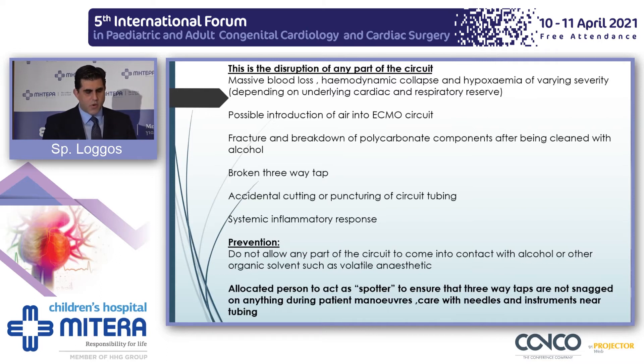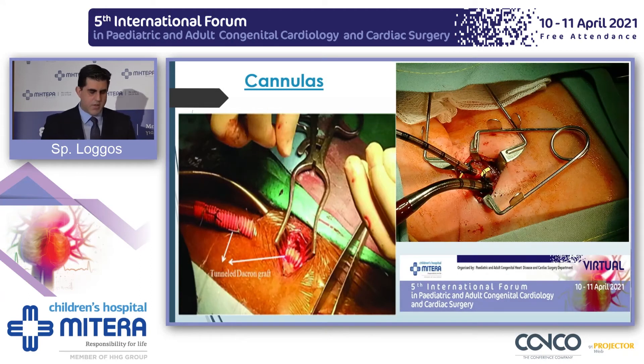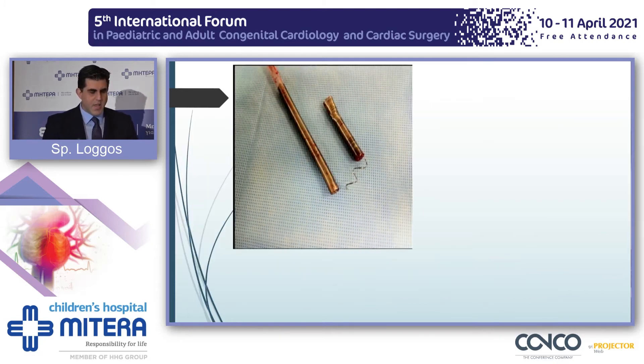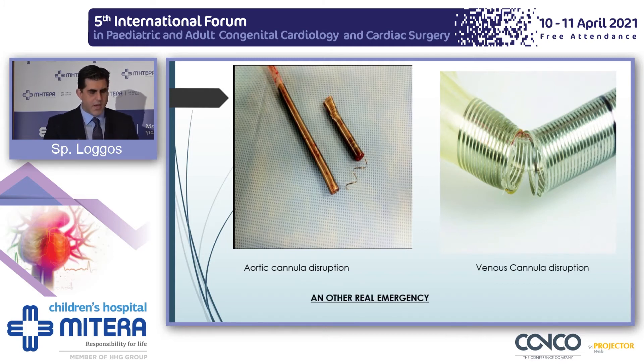Always allocate a spotter to walk around the ECMO circuit. Cannulas are probably the most robust parts of the ECMO circuit. Nevertheless, you can have introduction of air, fractures and dislodgements, blood loss, infection at the cannulation site, and sometimes we are not able to cannulate at all. This is a very dreaded complication — arterial cannula disruption. You can see an arterial cannula and a venous cannula here. This is a real emergency requiring very quick actions.